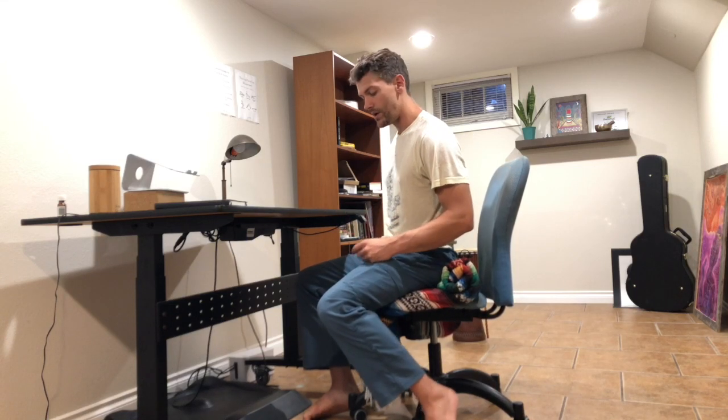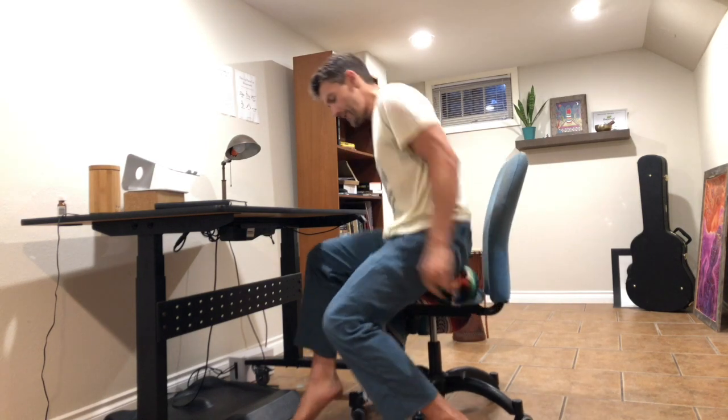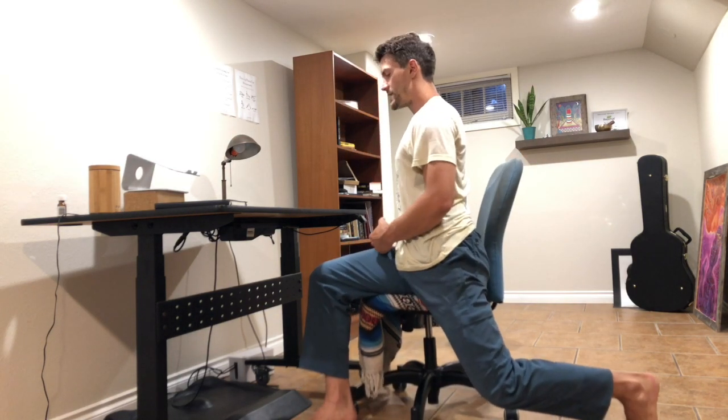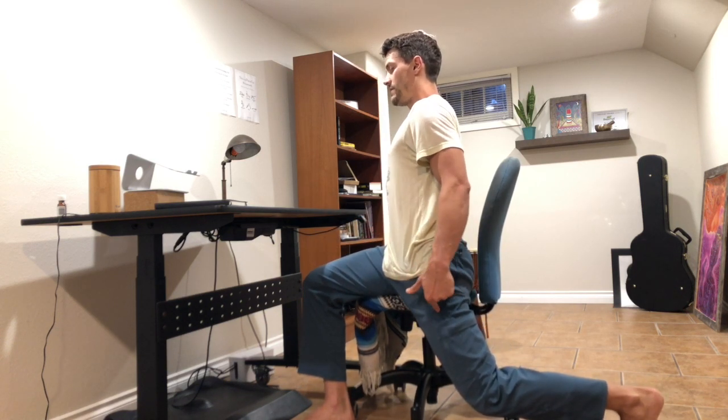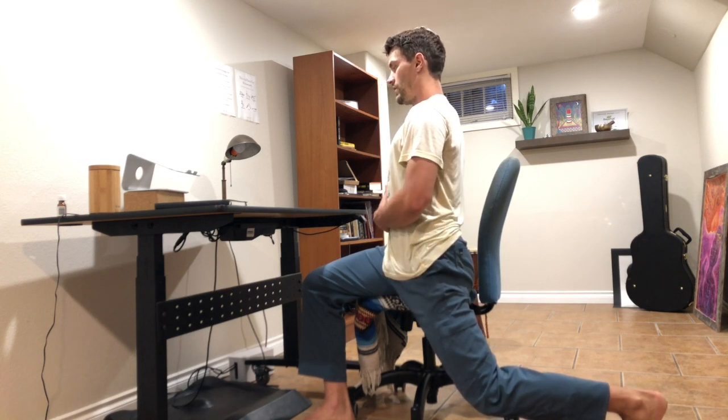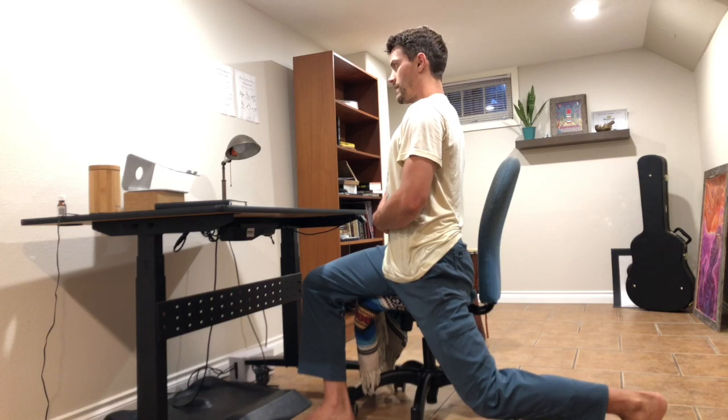If you have a chair without arms — which I definitely recommend and prefer — you can do this covert hip stretch right here, where you just get on the side of your chair. Kick this hip back, press that foot into the ground, breathe and hold. Then switch and do the other side as well. While you're here, you can also be doing some ankle circles — you can even do these ankle circles throughout the day without even taking a break.